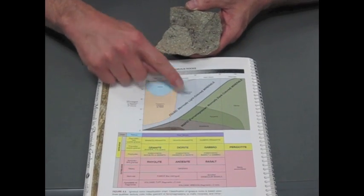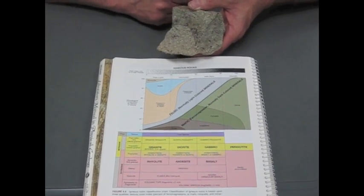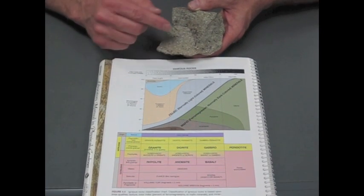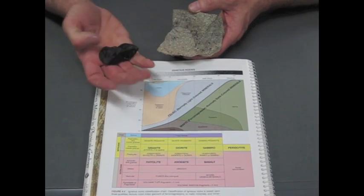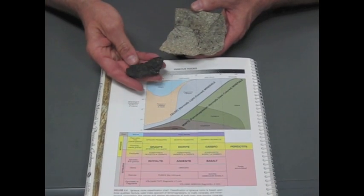You can go down the scale to get an idea of what minerals to expect. It's got some alkali feldspar in it — just a little bit of feldspar — and then the dark minerals are mostly amphiboles.